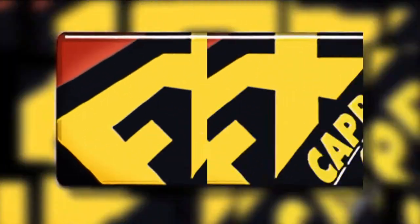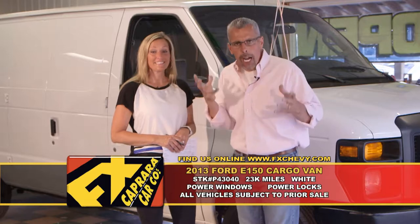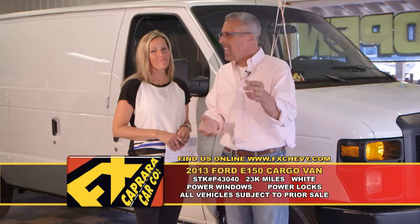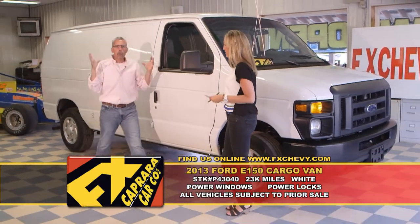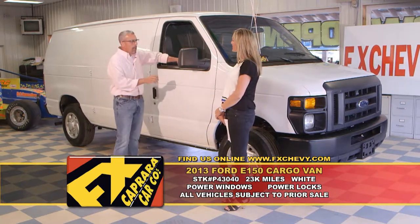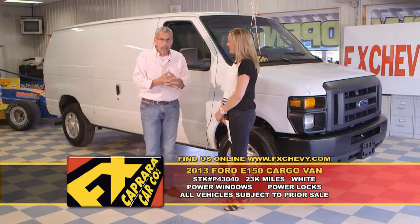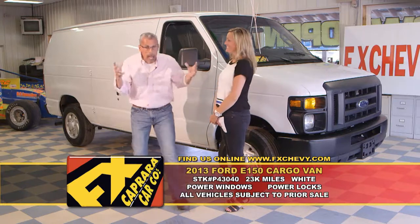And how about a van? Car number seven is a 2013 Ford E-150 cargo van. This makes a lot of sense — the buy. We had an opportunity to buy a few of these vans, and they definitely make sense. Maybe you're in business, self-employed, need a good product. You don't want to buy some old van. This van's only got 23,000 miles, it's a 2013, but it looks good. There's a demand for these. And you can make a great billboard out of it.